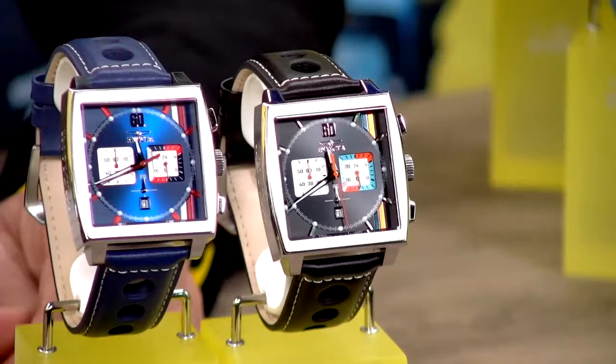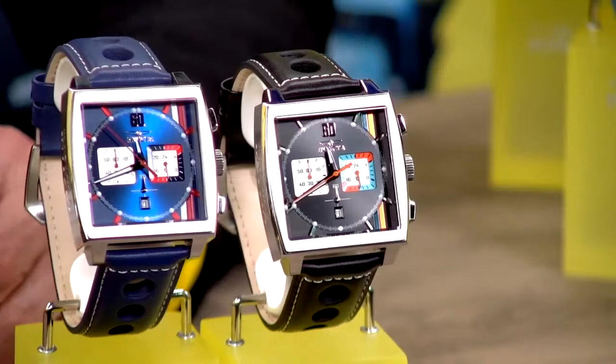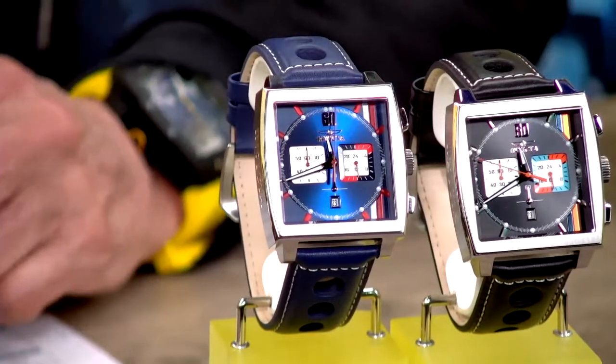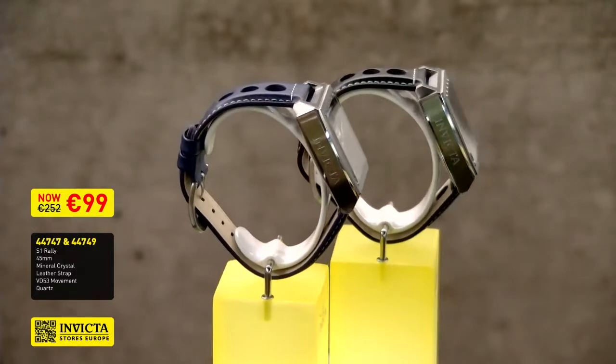What I also like, Wim, is the coloring — especially in the blue one, the orange. It's a national color here in Holland, so I like it. And I love the shimmer on the dial. Absolutely — we have designers working constantly to improve our collections and give you more exclusive designs. The black variation is 44747 and the blue variation is 44749. During the speed sale which lasts until Wednesday, this watch will be available in many different color tones for 99 euros. Regular pricing is 252 euros.